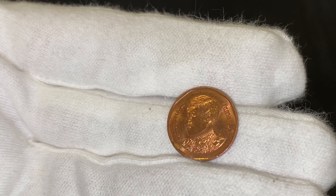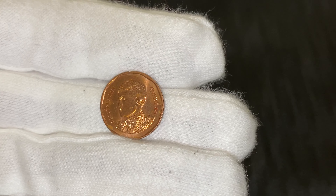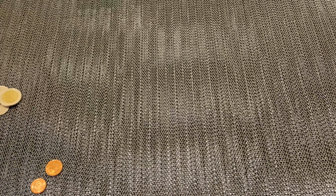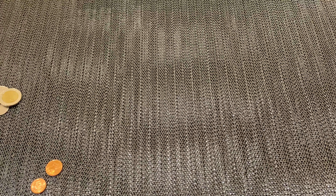Okay, then we've got the 50 satang — I don't know if I'm holding it the right way, might be upside down. Okay, and here's the other side. And then we've got the one baht.